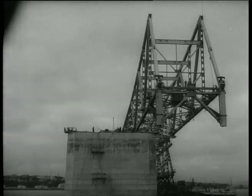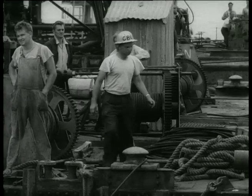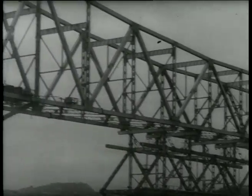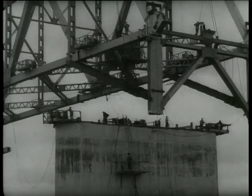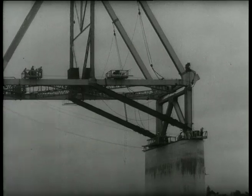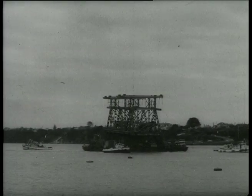Slowly the span is moved towards the main structure. As the tide falls, the massive section will rest on the piers. Any mistakes now would mean disaster. On the third day of the operation, the span is finally settled. The carrier is floated away and Auckland's harbour bridge is one stage nearer completion.